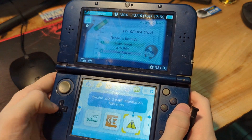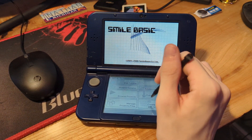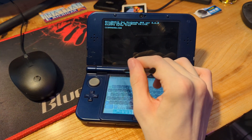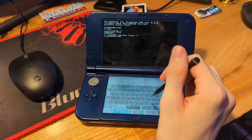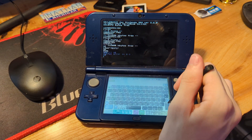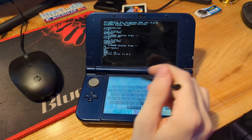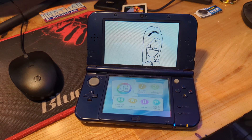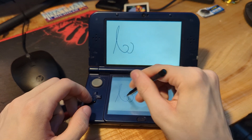Now, say you wanted to program on this thing — well, that's where Smile Basic has got you covered. We're not going to spend too much time on this because it's programming and it's not too exciting, but we can create our own programs in BASIC. You can make games and stuff, which is kind of cool. So another thing that we have is Colors 3D, which is basically a drawing application where we can draw stuff.